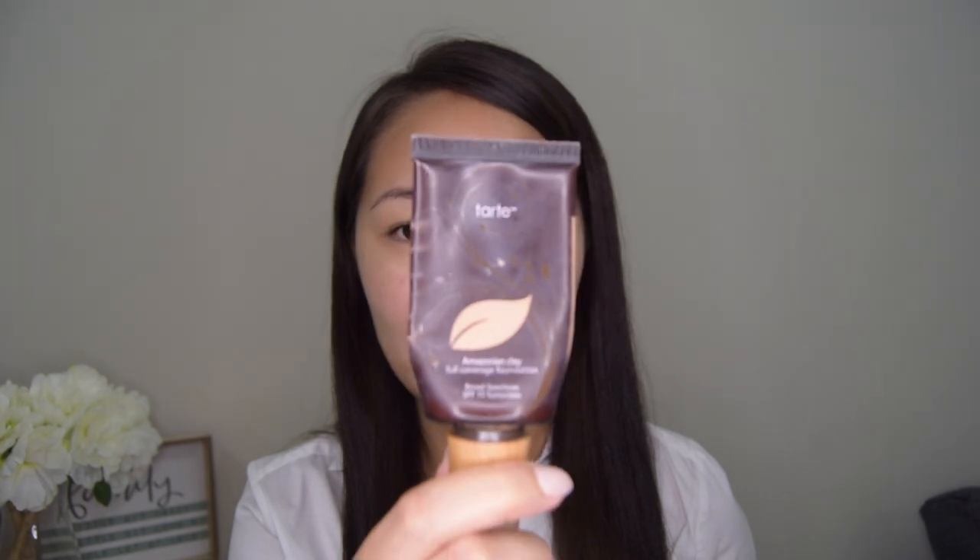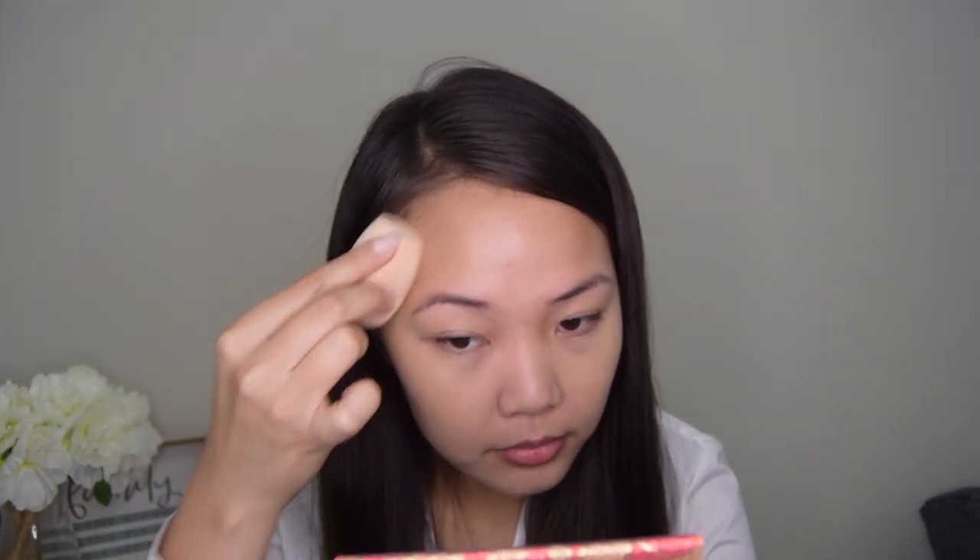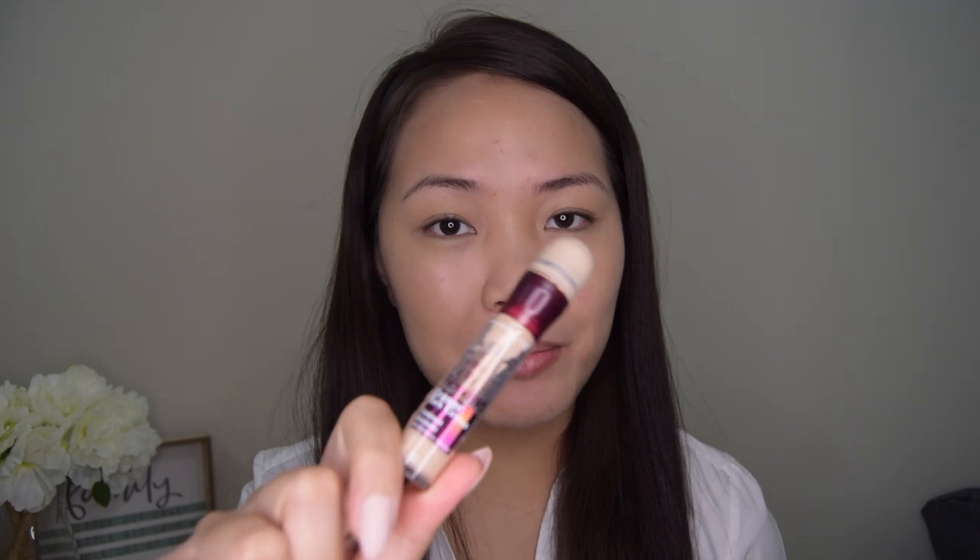After the face primer, we proceed to foundation. Right now I'm going to use my Tarte Amazonian Clay Full Coverage Foundation. Now we're on to concealer — I am going to use my Maybelline Instant Rewind Concealer.